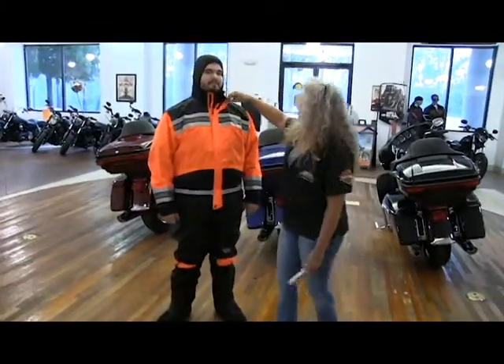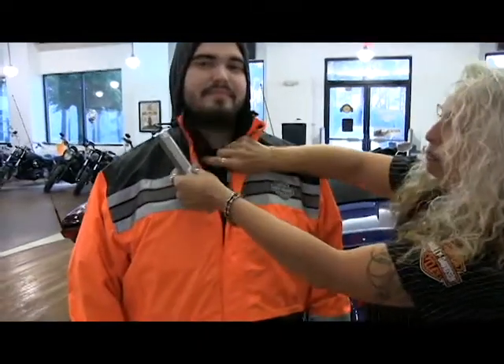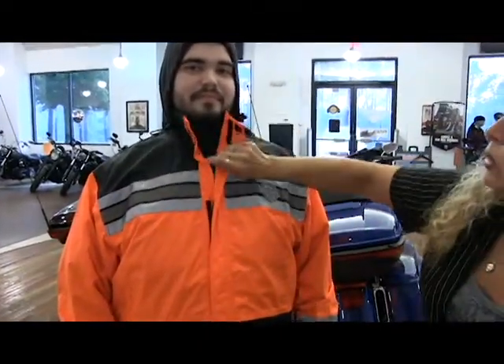It has a double front zipper to keep the rain from getting through, and it's got a helmet hood to keep the rain out from underneath — that rolls down into your neck collar.